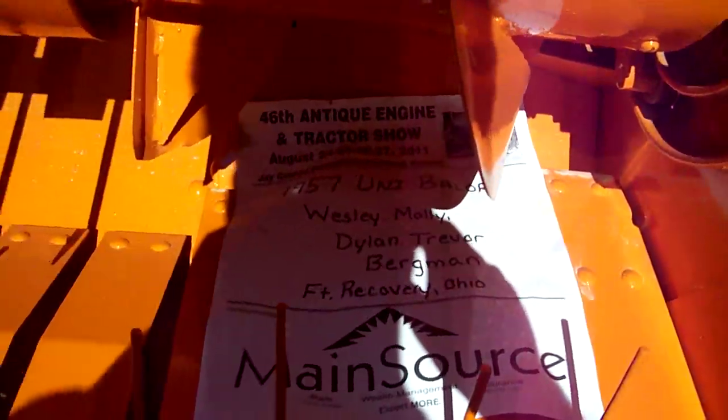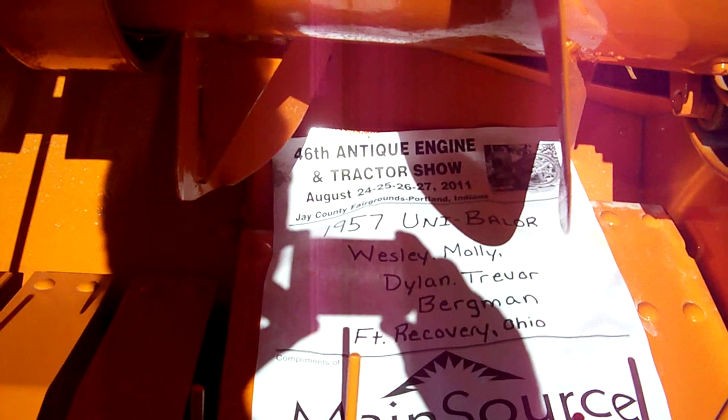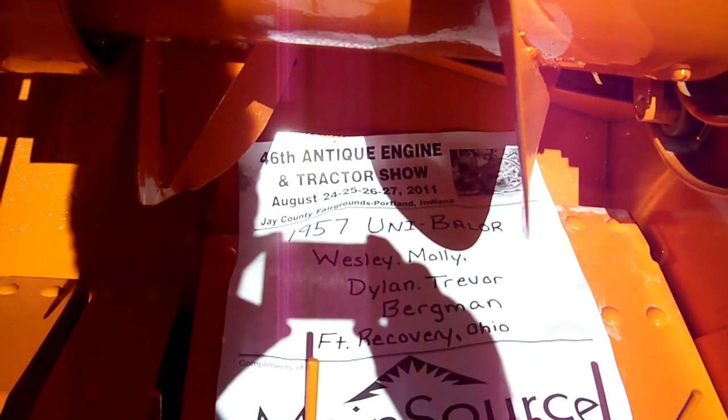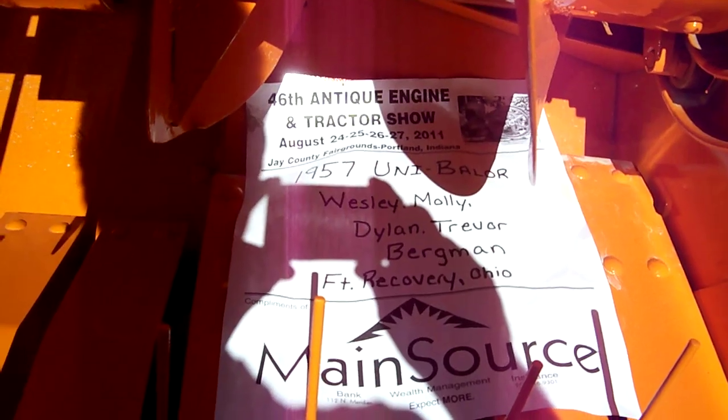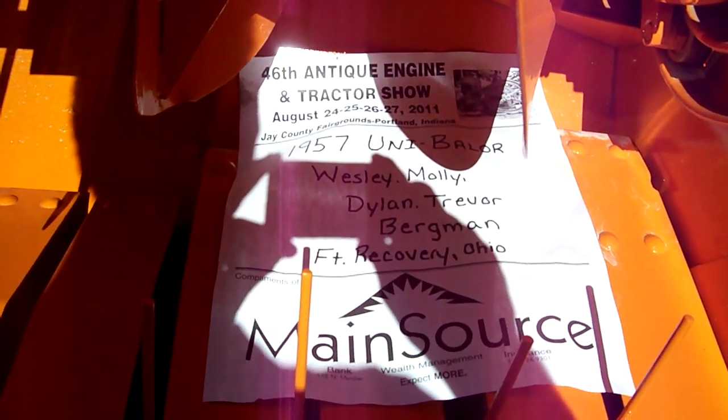Here's the tag: 1957 Unibaler. Wesley, Molly, Dylan, Trevor, and Trevor Burden. Fort Recovery, Ohio.